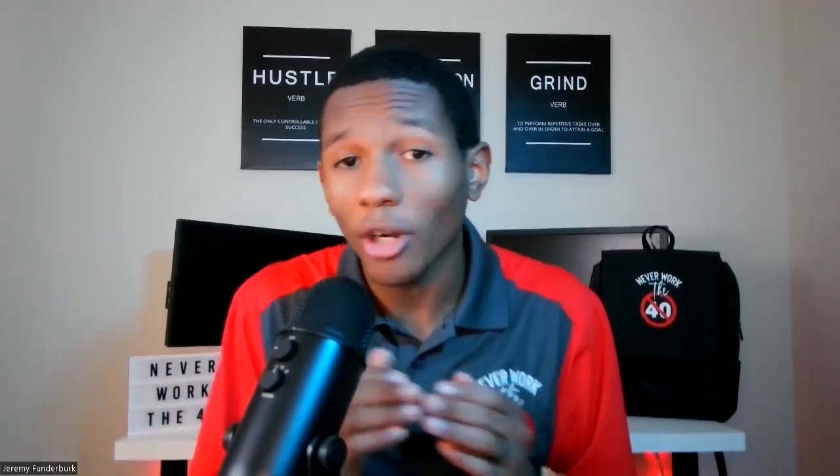Once you define your niche, step two is to define your service. What specific social media marketing services will you offer? This could be things like social media management, content creation, or paid advertising. It is essential to have a clear and concise list of what services you actually offer — otherwise a potential client won't actually know what they're going to get. So clearly define what your service is.